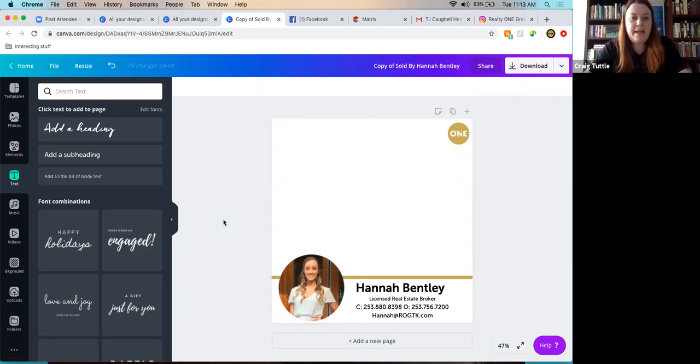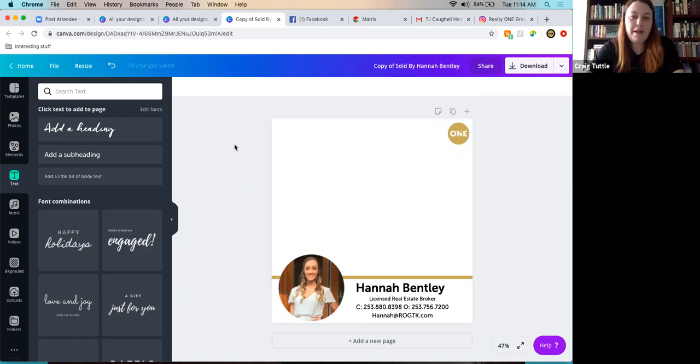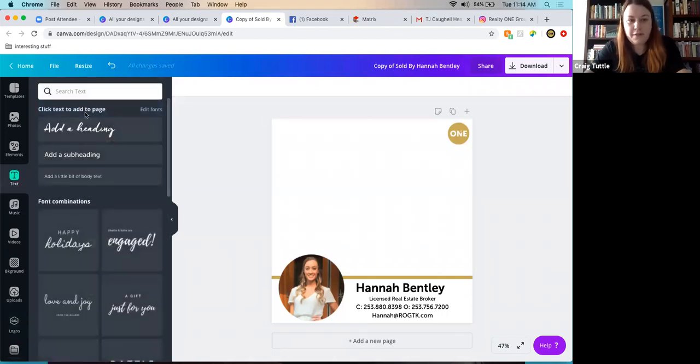Canva Premium is about $12 a month — not very expensive — and you can make so many things with it. The host uses it for their full-time job alongside expensive Adobe software, but Canva is often just easier. Canva is also available as a mobile app, which is handy while traveling. With Canva Pro, you can upload custom fonts and logos, so all the brand logos and fonts are already uploaded and ready to go.